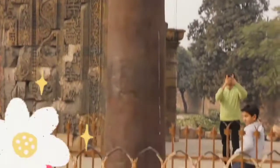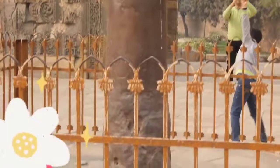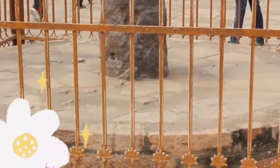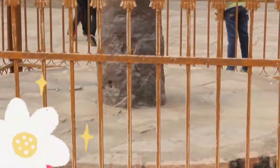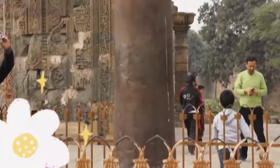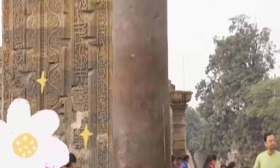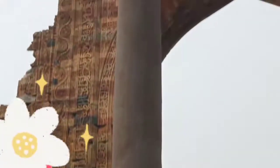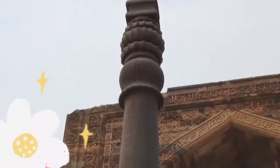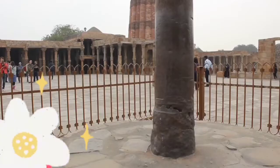Archaeologists confirmed that this was created at least 1,600 years ago, but it could be much older than that. An iron pillar made such a long time ago should have rusted and completely disintegrated. How was such a pillar made 1,600 years ago at a time when historians claim there was no advanced technology?